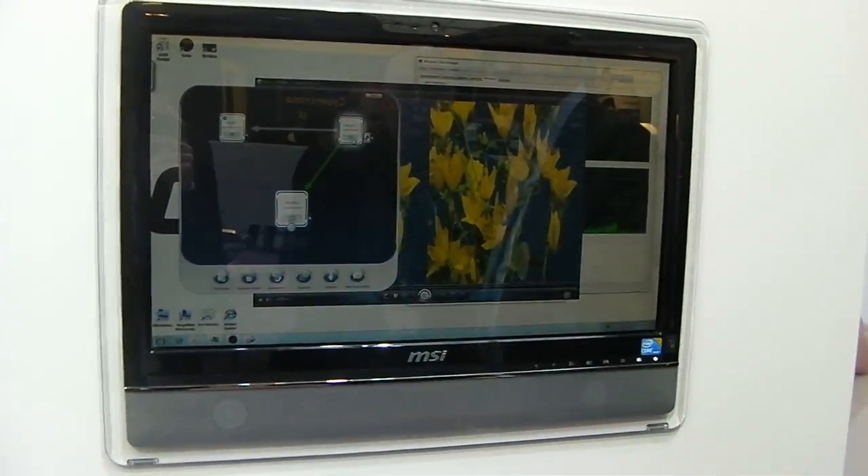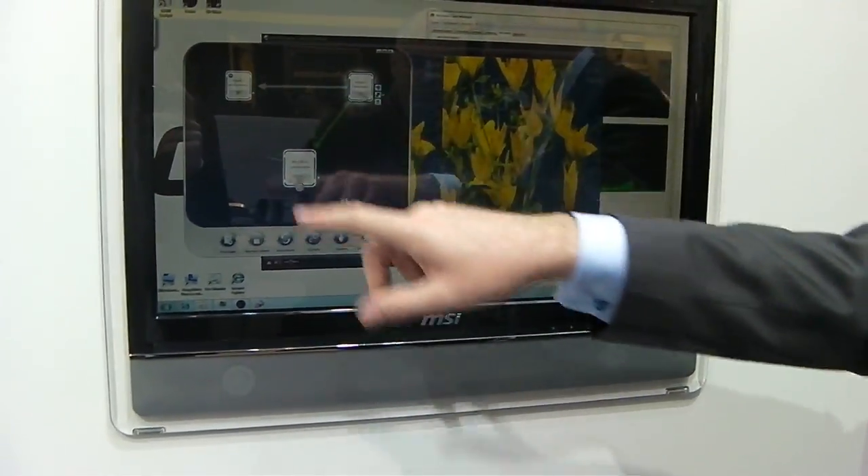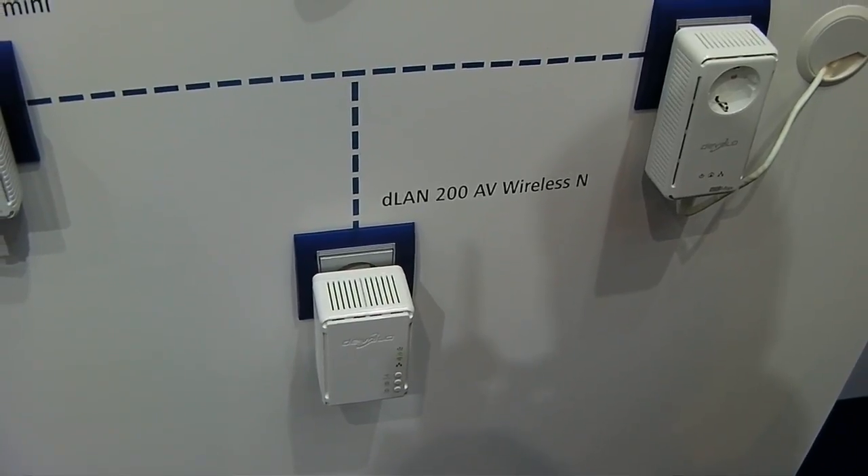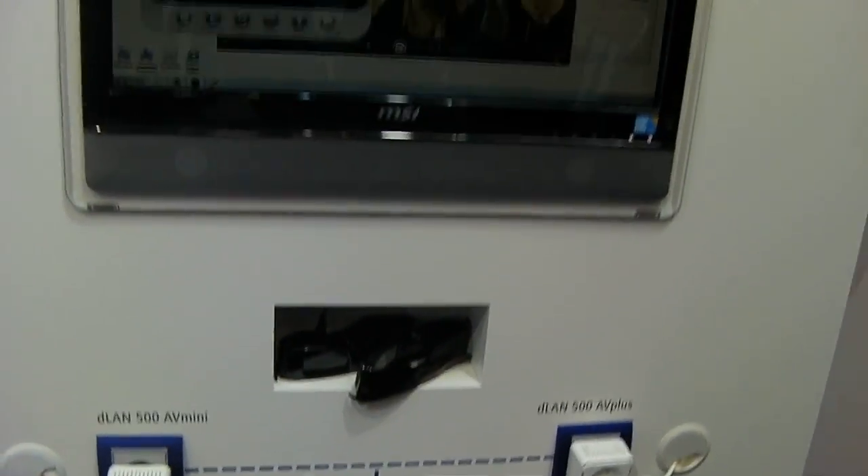If you've got older Devolo kit, don't worry — this will be fully backwards compatible. As you can see, they've also got a DLAN 200 kit hooked up to this system.